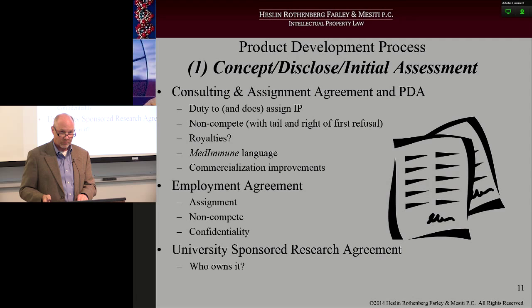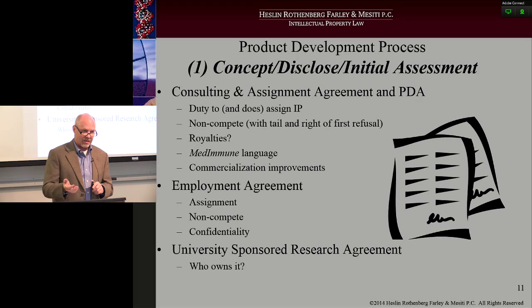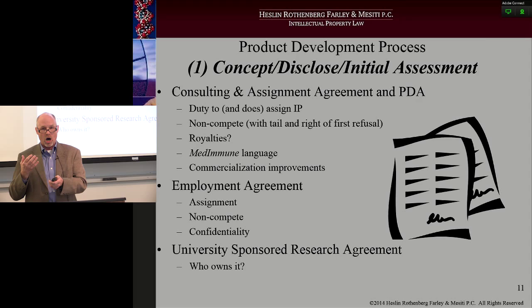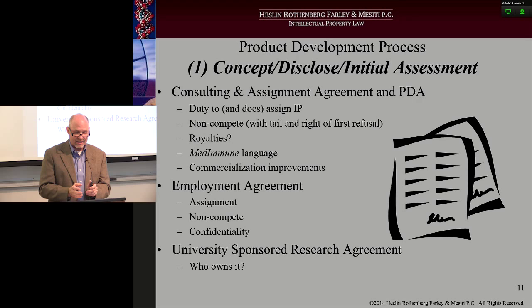Other agreements that are critical in the product development process at stage one are the consulting and assignment agreement, or what we call a PDA — product development agreement. These types of agreements are typically used when you're hiring a consultant or some other non-employee to do the initial work, or that non-employee is a person that has come to you with their particular idea. Consulting and assignment agreement: usually you hire a consultant in, they have a set task to do certain things, and any IP that comes out of it will then be automatically assigned to the company retaining that consultant.